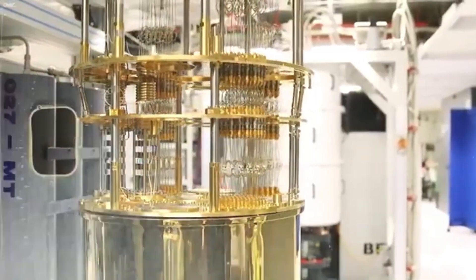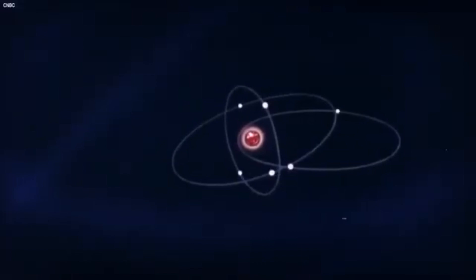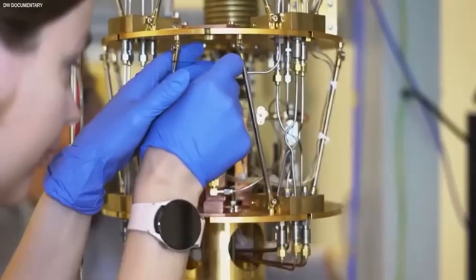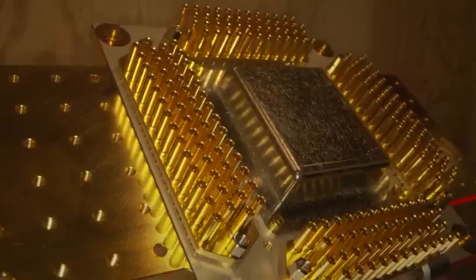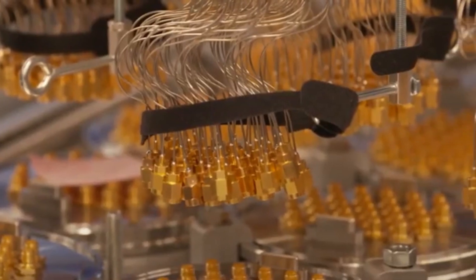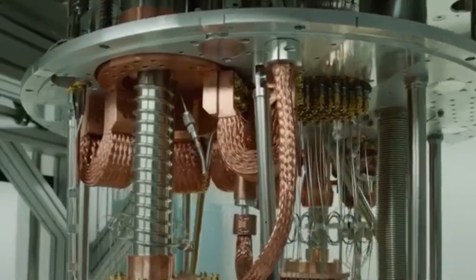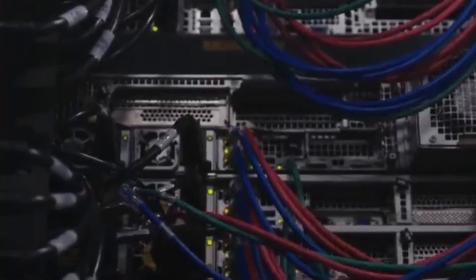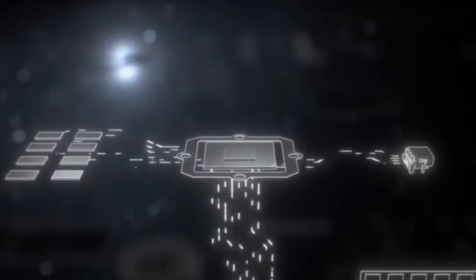So how does Ayesha's device stack up against the big players? Companies like Commonwealth Fusion Systems and General Fusion are pouring billions into fusion, using massive machines called Tokamaks or Stellarators — giant, complex systems that need teams of PhDs and supercomputers to run. Ayesha's approach is different. Her reactor is a scaled-down version called a compact toroidal reactor, which uses simpler magnets and a smaller footprint. It's not as powerful, but it's way cheaper and easier to build. Think of it like the difference between a mainframe computer in the 1960s and a smartphone today. The big labs are building mainframes; Ayesha's building the equivalent of a pocket-sized prototype.